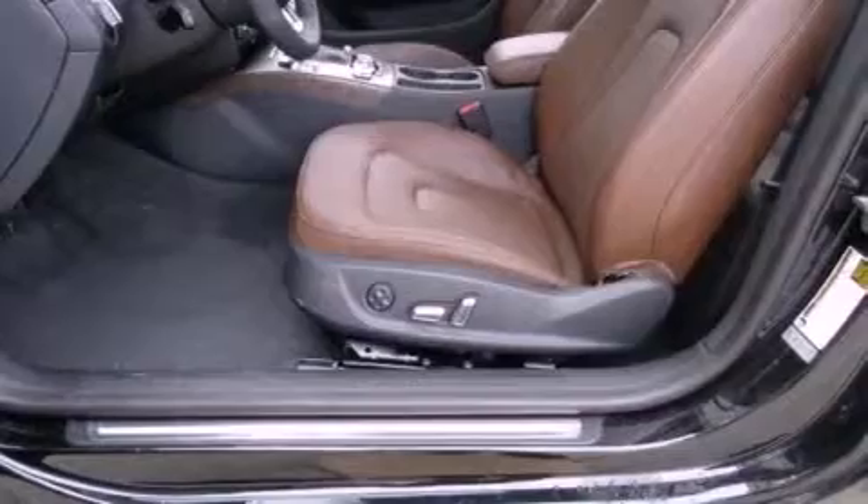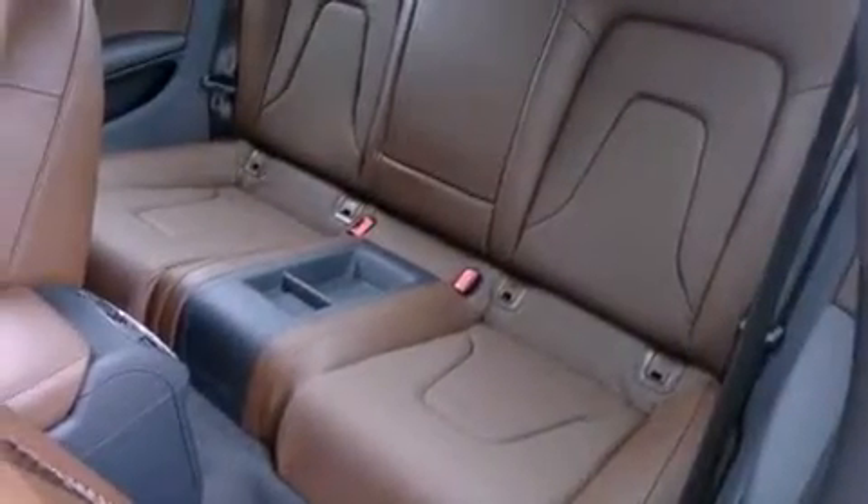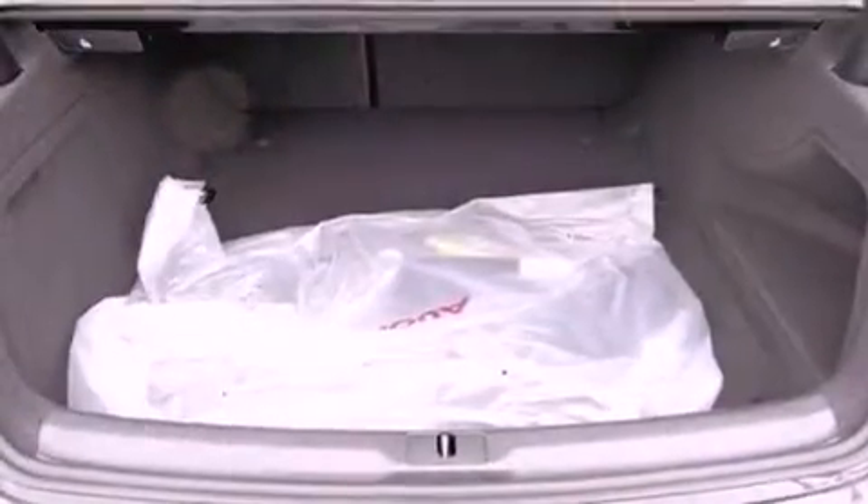Additional features include a low-tire pressure indicator, high-intensity discharge headlights, an anti-lock braking system, memory settings for the seat's positions so you can recall your favorite alignment with the push of one button, and a sunroof that enables you to fill the cabin with fresh air at the push of a button.